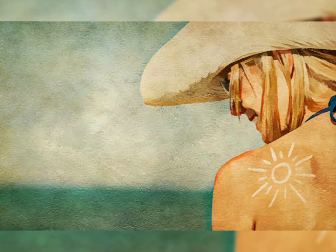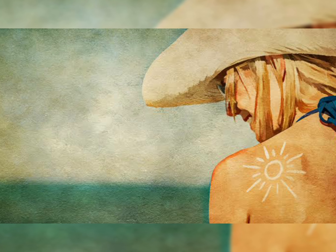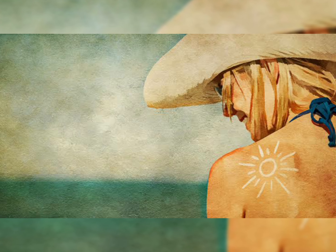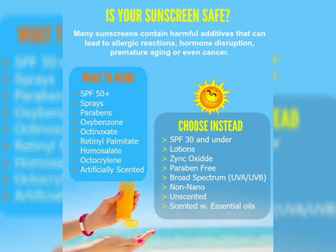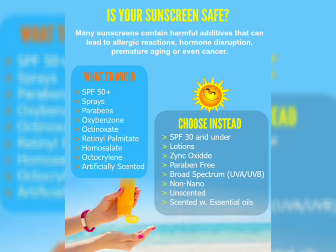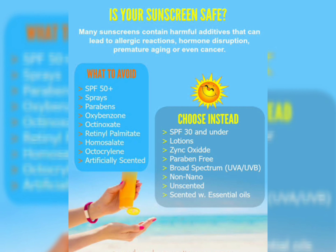Coming to the Helioplex technology — Helioplex is a patented technology. It works like an umbrella for your skin and will protect you from both UVA and UVB.